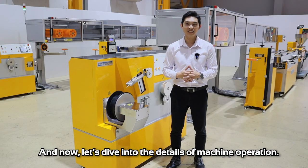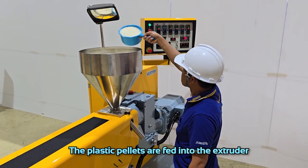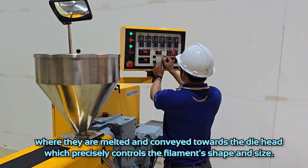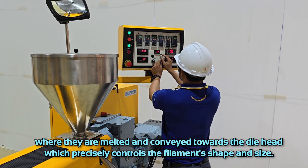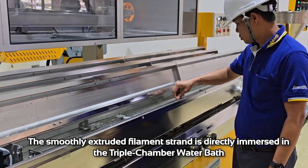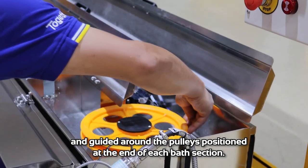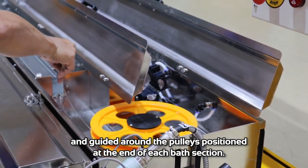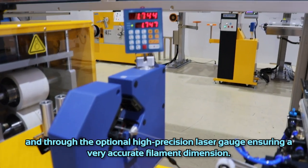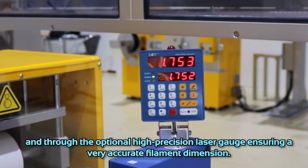Now let's dive into the detail of machine operation. The plastic pellets are fed into the extruder where they are melted and conveyed towards the die head, which precisely controls the filament's shape and size. The smoothly extruded filament strand is directly immersed in the triple-chamber water bath and guided around the pulleys positioned at the end of each water bath section. The roller haul-off pulls the filament from the water bath and through the optional high-precision laser gauge, ensuring very accurate filament dimensions.